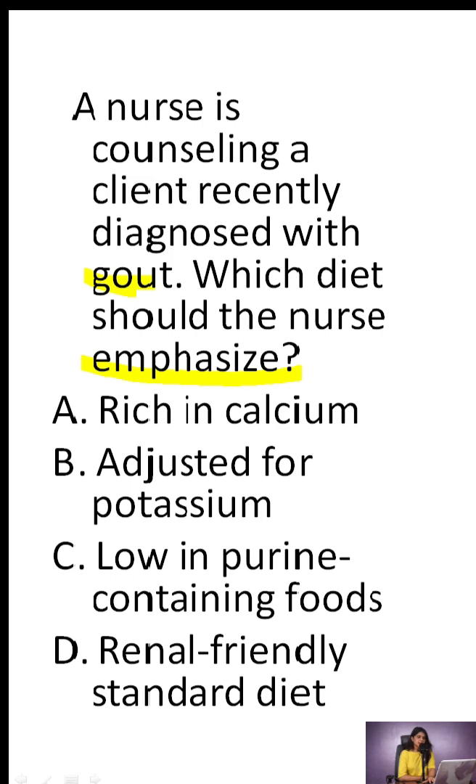A. Rich in calcium. B. Adjusted for potassium. C. Low in purine-containing foods. D. Renal-friendly standard diet.